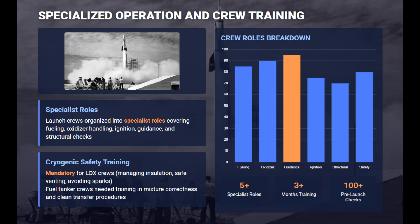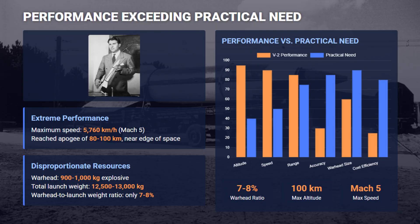The volatile liquid oxygen and complex turbopump systems demanded specialized technicians, immaculate cleanliness, and rigorous pre-launch checks, making the missile extremely difficult to maintain and operate safely in field conditions. Fueling had to occur close to launch time due to liquid oxygen's cryogenic nature. The V-2's extreme velocity and high-altitude trajectory were overbuilt for simply delivering its one-ton conventional warhead, resulting in a low warhead-to-launch weight ratio and poor accuracy.